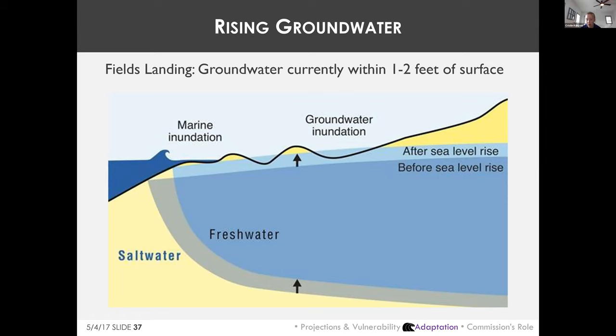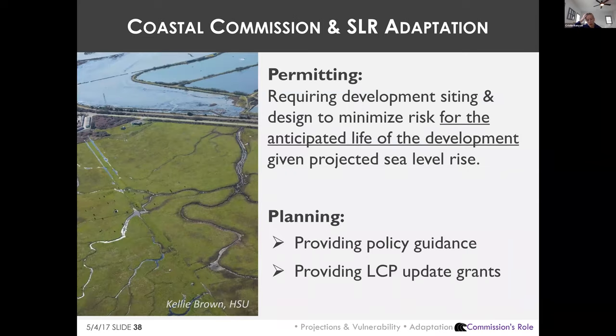Even with a barrier and pumping, Fields Landing faces rising groundwater. Current groundwater elevations are within one to two feet of the ground surface. As sea levels rise, coastal groundwater will also rise, potentially emerging above the surface with one to two feet of sea level rise. This would compromise structural foundations, water supplies, and mobilize contamination. Streets would need to be elevated and homes rebuilt on pilings — making the costs overwhelming, pointing toward eventual retreat.